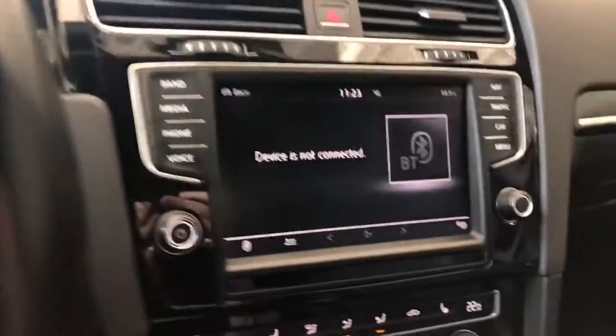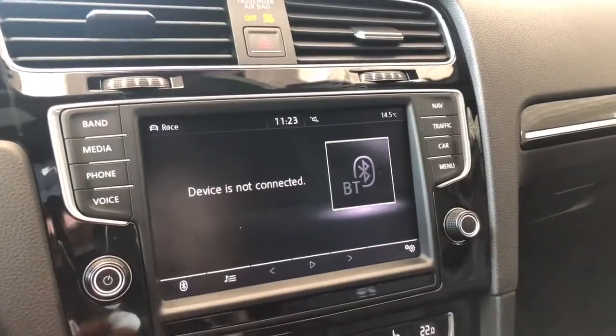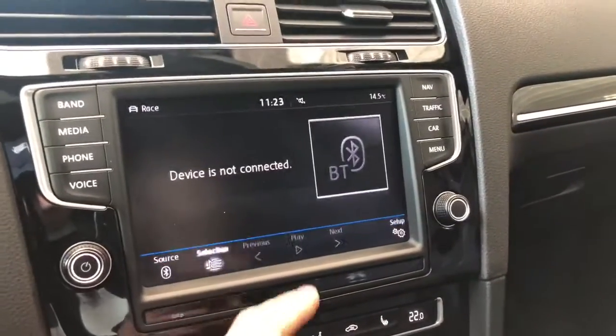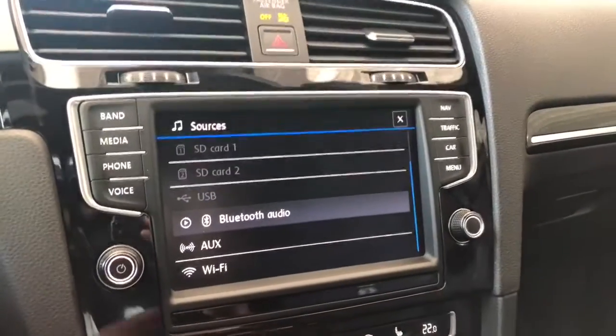Taking a look at the screen, right now we are on the media option. You have your Bluetooth, standard AM and FM, and also all kinds of additional options including USB and auxiliary as well.